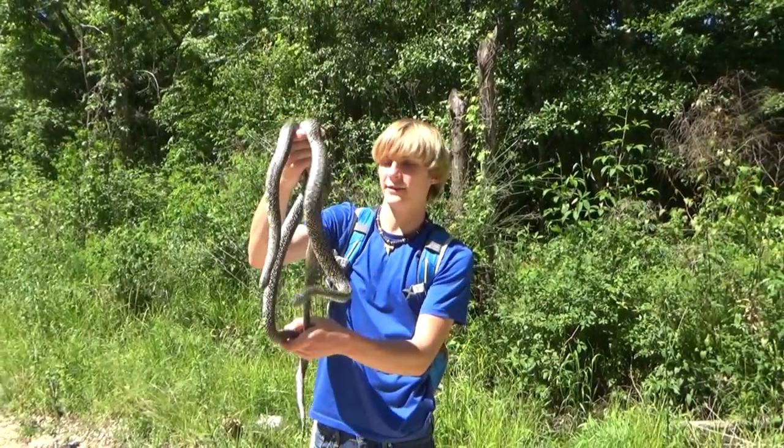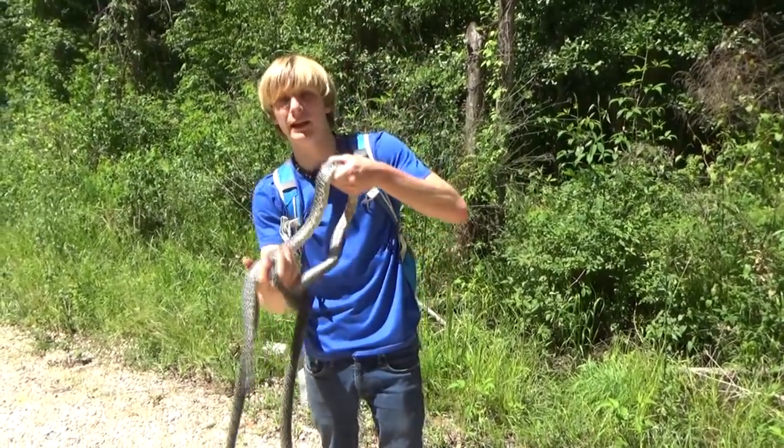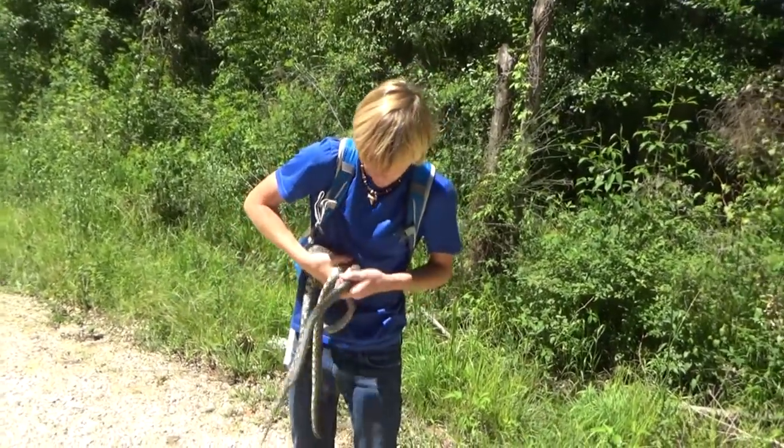These snakes are going to be laying their eggs soon. When spring comes up, probably sometime in May, they're going to be laying their eggs. If both of these guys are females, that's okay.